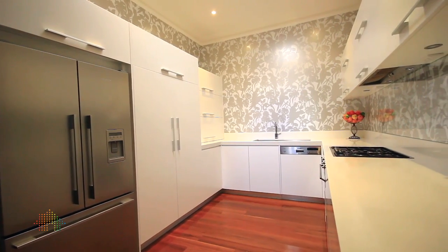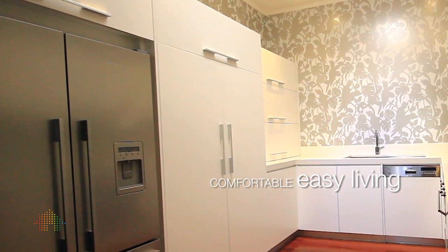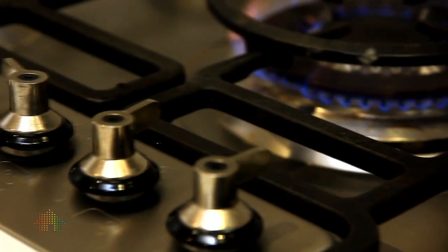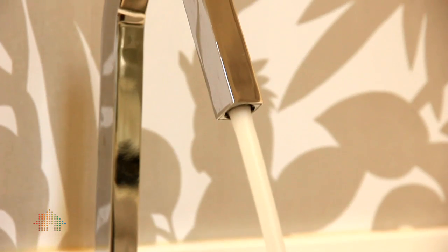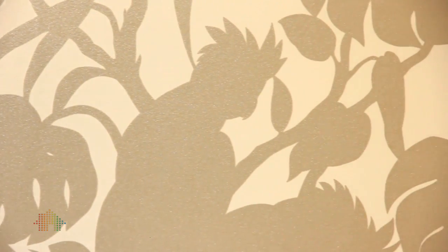The kitchen is handcrafted by the owner — the ease of cupboards, everything is beautifully put together. It's got a gas six-burner cooktop, and Bosch and Smeg appliances. The walls were designed with Florence Broadhurst wallpaper, which gives it quite a unique feature.